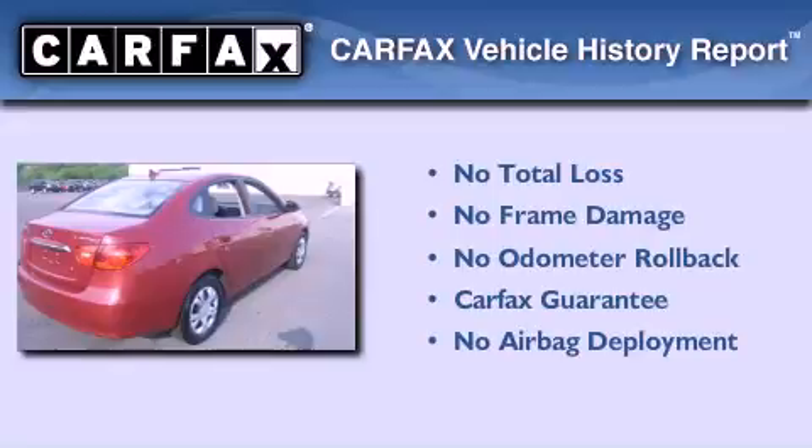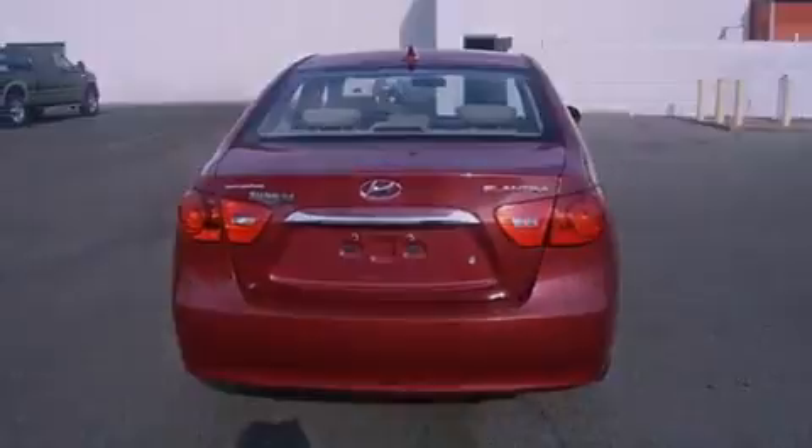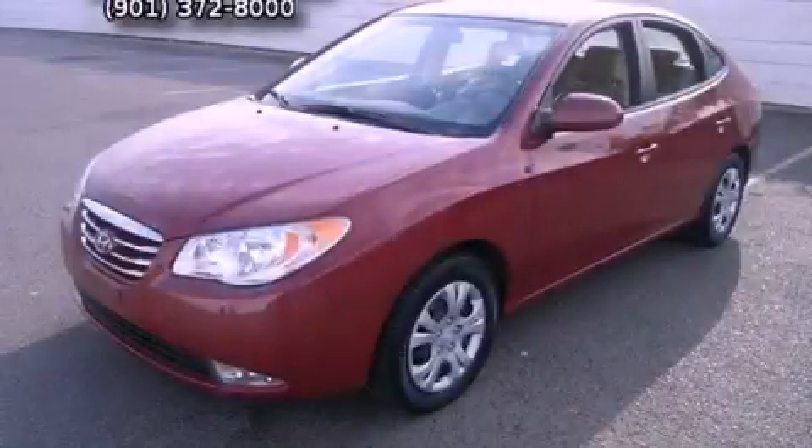Not to mention that this Hyundai qualifies for the Carfax buy-back guarantee. We hope you found this video informative. Please contact us today.